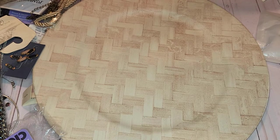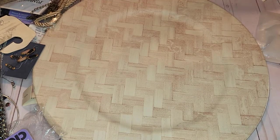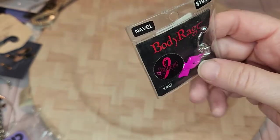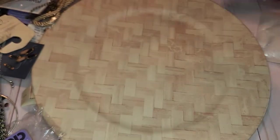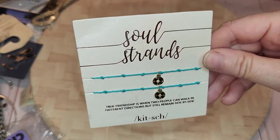And these are little Christmas ones. These little feathers — I sure hope I'm putting it in the right spot, I can't even see. I don't like body jewelry but this is body jewelry with a pink ribbon. Tassels. Another one of these necklaces. Okay — Sole Strands.